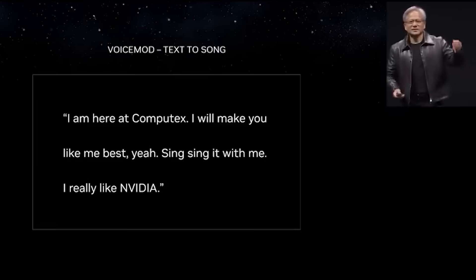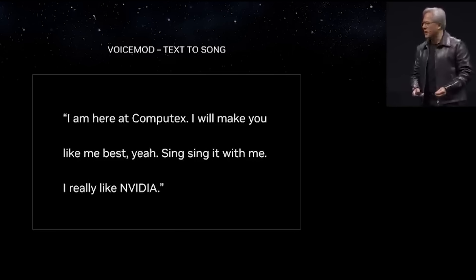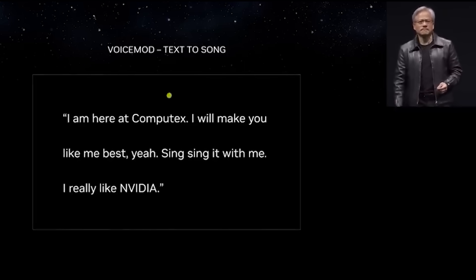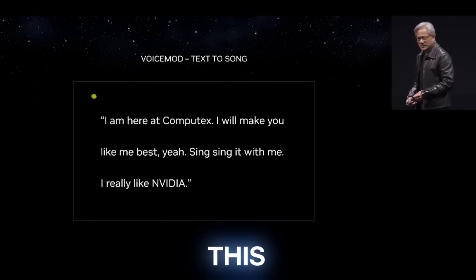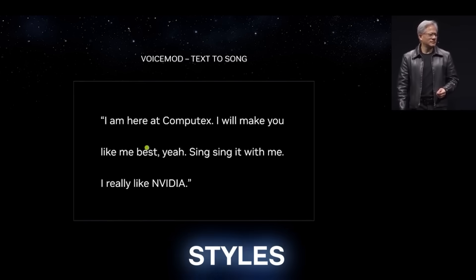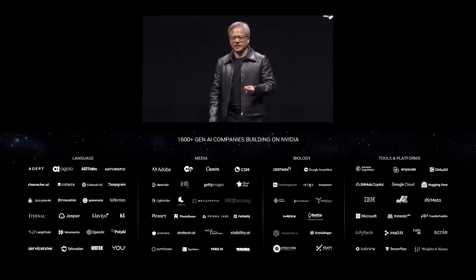In a live demo, the presenter inputs a prompt asking the AI, 'Hey, voice mind, could you write me a song?' The AI generates a short musical piece: 'I am here at Computex. I will make you like me first. Yeah, since in it with me, I really like NVIDIA.' Note that this AI applies language model techniques to generate music. There's no word yet on how many music styles can be generated at a time, but since it's AI, you can be sure it's going to be a lot.